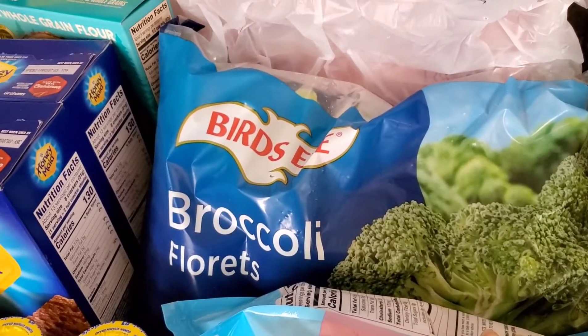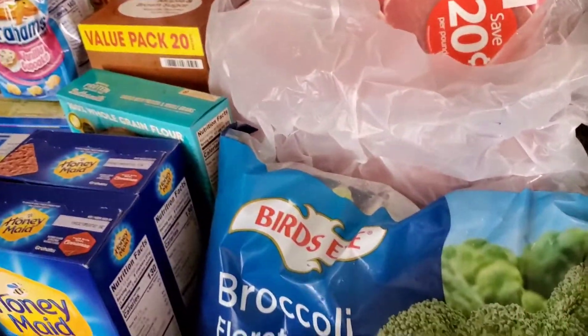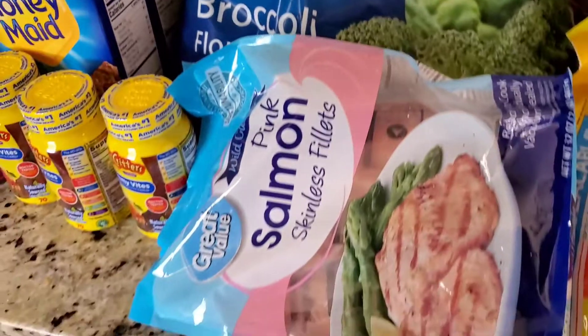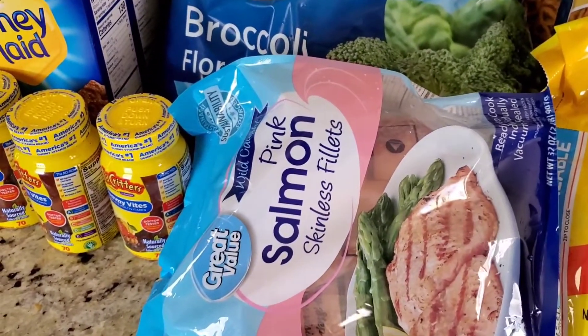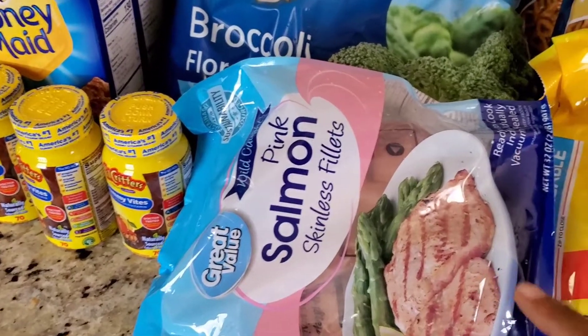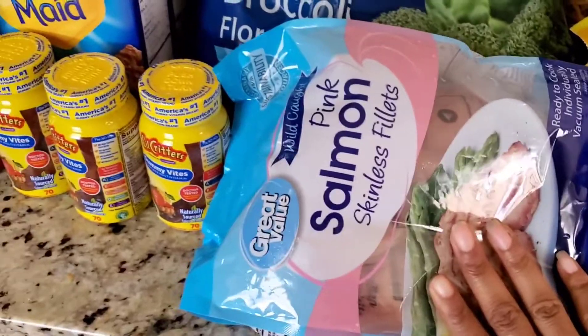Right here, we just have a big bag of broccoli florets. I do try to keep a big bag of the frozen broccoli because we eat a lot of that. And we also eat a lot of the salmon — this is the skinless filets. I found that no matter what I do, I cannot get crispy skin on a salmon filet, so I just gave up and now we just do the skinless ones instead.